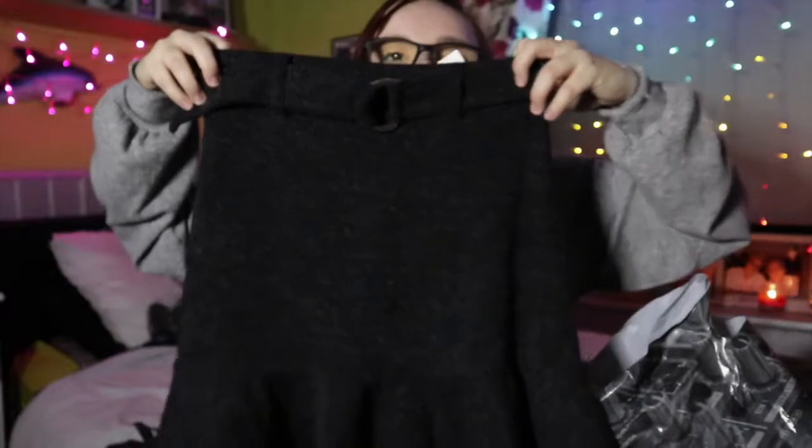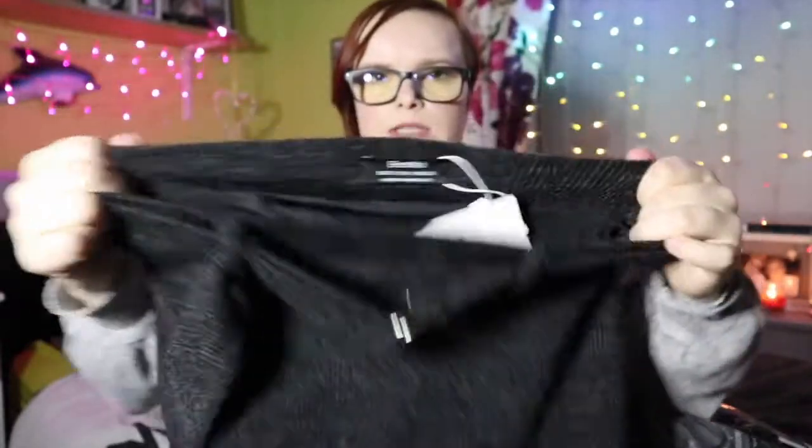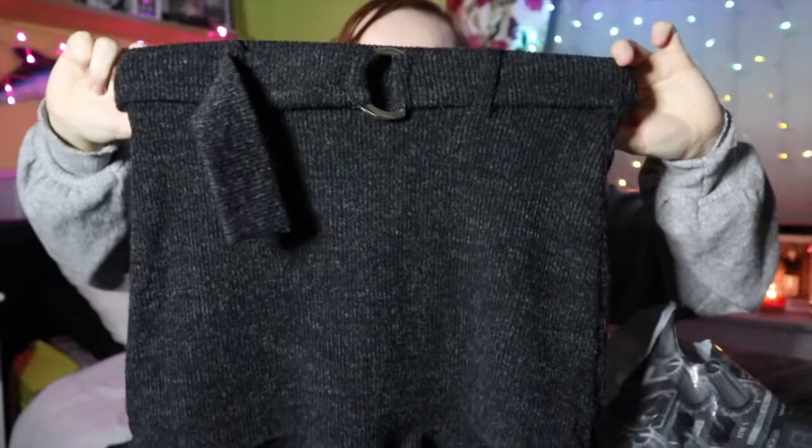Bershka is now my new favorite shop, not going to lie. The first thing I got was this knitted skirt — or I think it's knitted — for £7.99 in the sale. It's just this skirt with a little ruffle on the bottom and a nice little belt. I got it in a small; it's elasticated as well. I picked that up because I thought it was super cute.